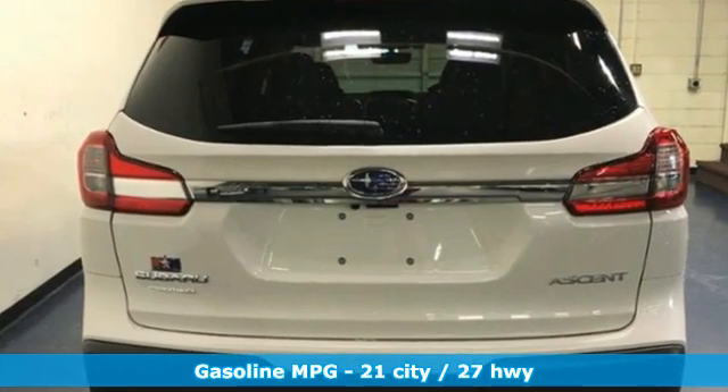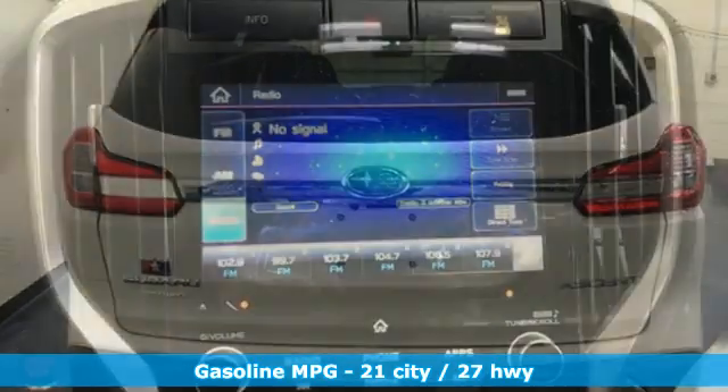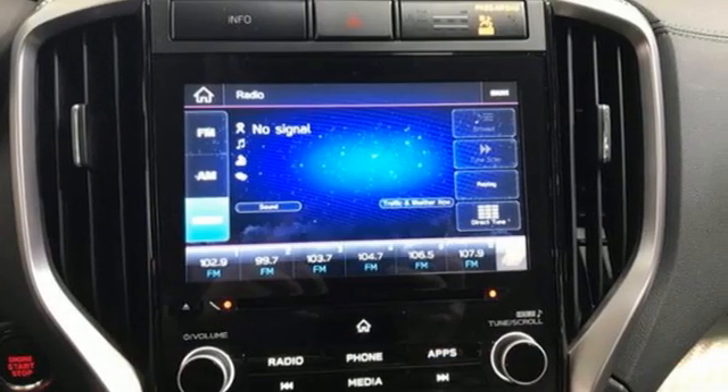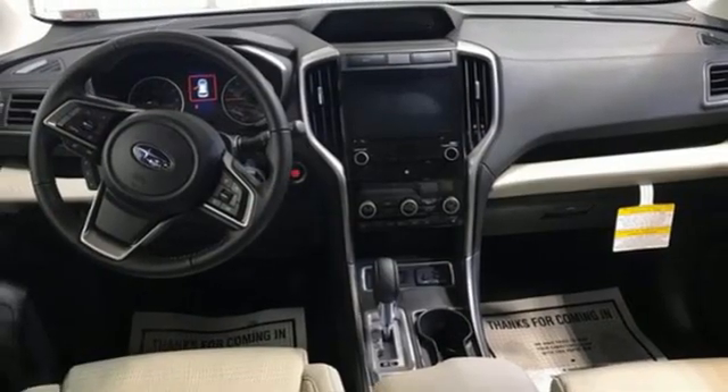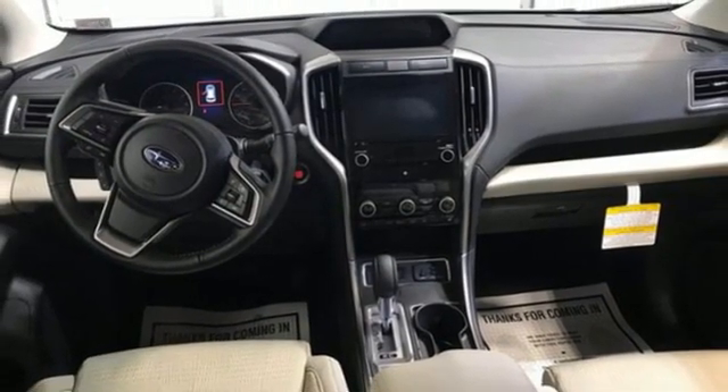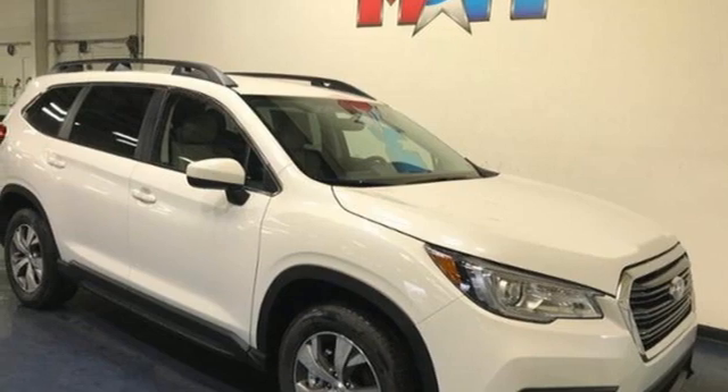Auto-dimming rear view mirror, voice-activated climate controls, Wi-Fi hotspot, external memory control, aluminum wheels, doors and push-button start proximity key, and continuously variable automatic transmission.